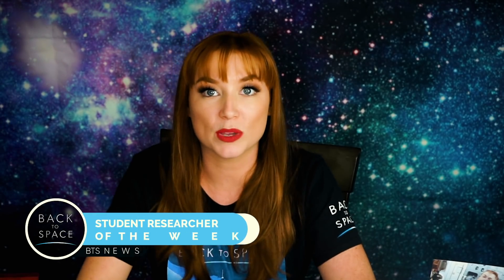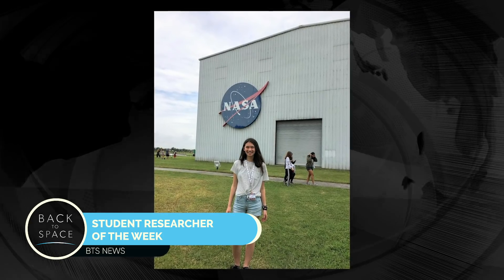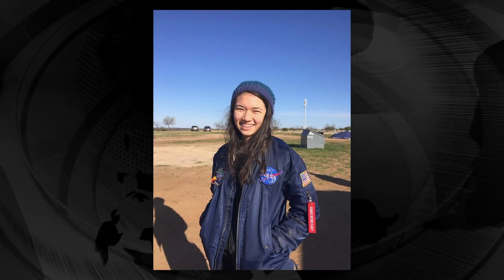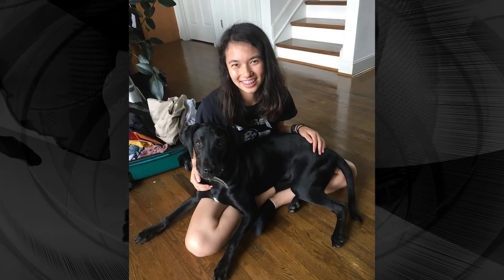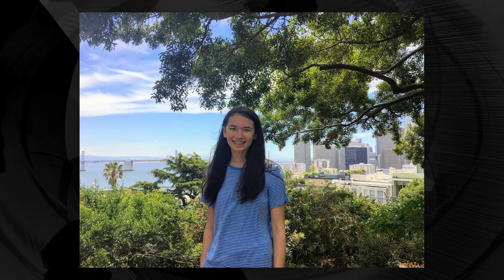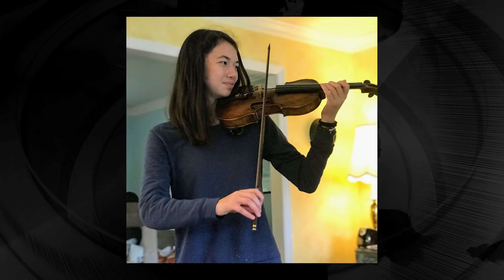The Back to Space student ambassador of the week is Anna. Anna interned at NASA this summer through the STEM Enhancement in Earth Science Program. She worked with a team to design a satellite and even designed her own satellite experiment to observe Steve. Anna loves geography, maps, and learning about other cultures — she knows every single world capital. She is a strong advocate for gender equality and this year founded a non-partisan organization to encourage young girls to pursue political careers. Anna plays both the violin and the clarinet and is the concert master of her school's orchestra.